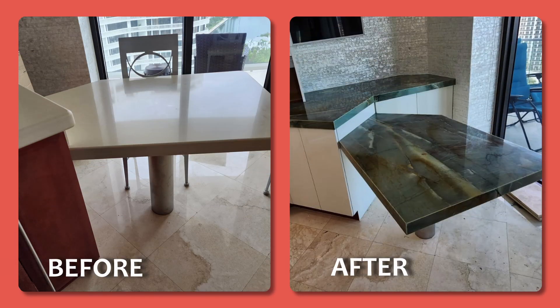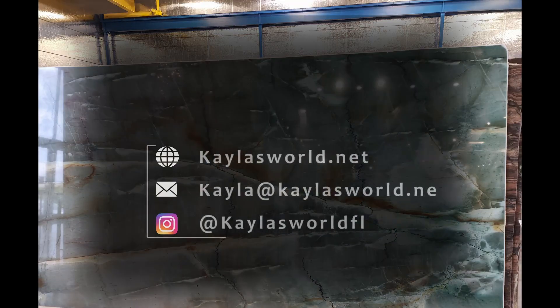If you have any questions about today's item or would like to be featured, please contact me, and I'll look forward to seeing you next time on Kayla's World.